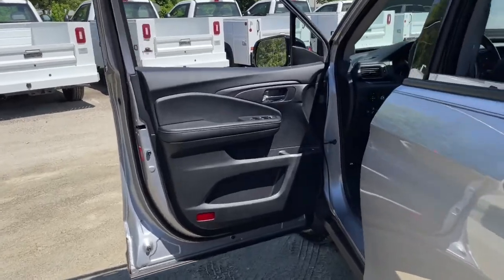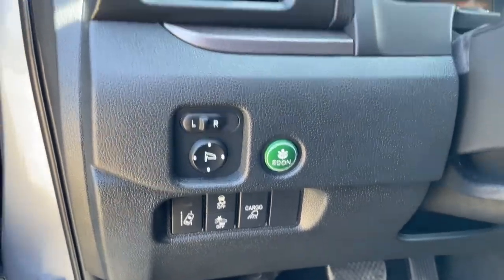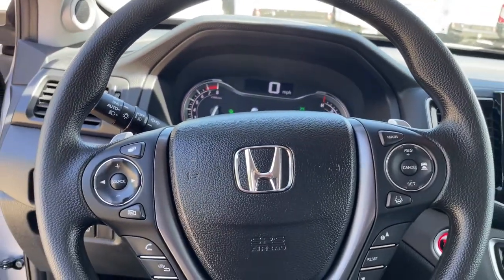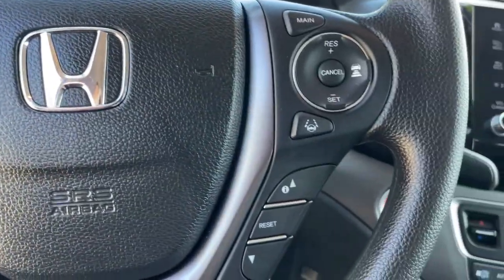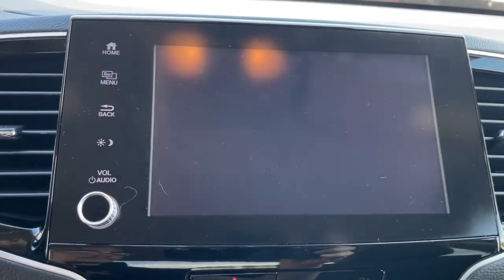These are just some of the great options this vehicle comes with: keyless entry, fog lamps, electronic stability control, aluminum wheels, intermittent wipers, tire pressure monitoring system, universal garage door opener, trip computer, power windows, and bucket seats.